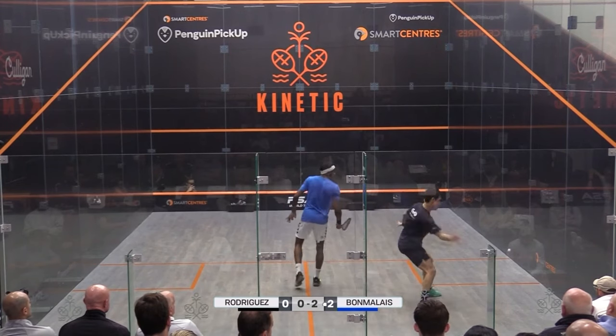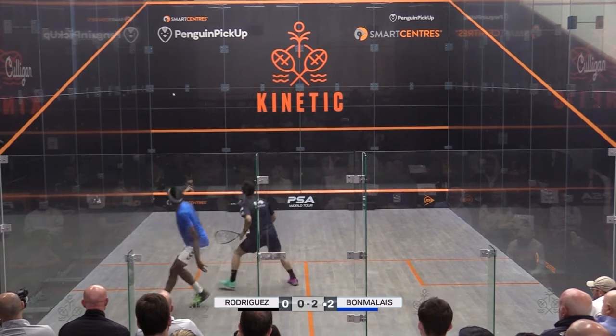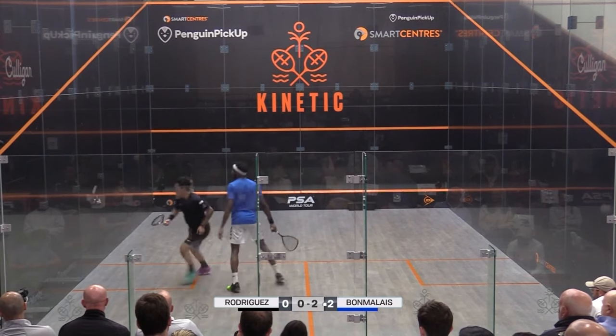We've all been taught squash tactics 101: hit into the open space as far away from your opponent as possible. This is definitely sound advice. However, I must share a caveat.